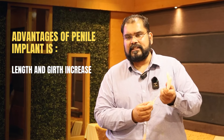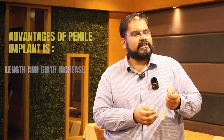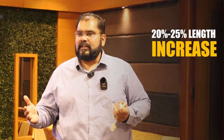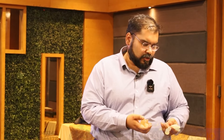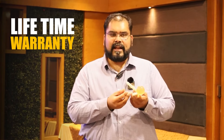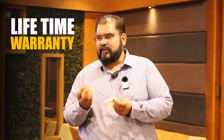Second, these implants provide length increase. With regular cycling, patients can get around 20–25% increase in length in the erect state. After the patient has had sex, he can just press the button and the implant will deflate, going back to the normal state. These implants have a lifetime of 25 years and come with a lifetime warranty — if there is any mechanical failure or deflation, the company will replace the implant for free.